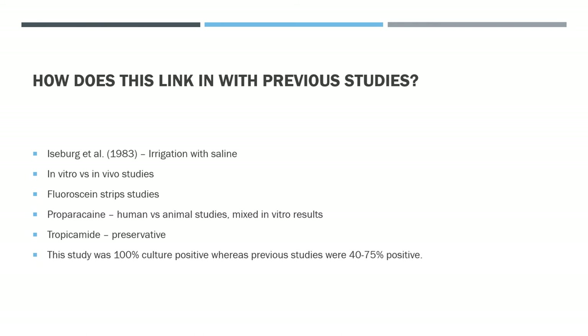As an example, previous in vitro studies with fluorescein strips placed on a growth of Staphylococcus aureus on an antimicrobial plate showed a zone of inhibition only in the area very close to the strip, suggesting that at the lower in vivo concentrations, fluorescein may not have the same antimicrobial effect.